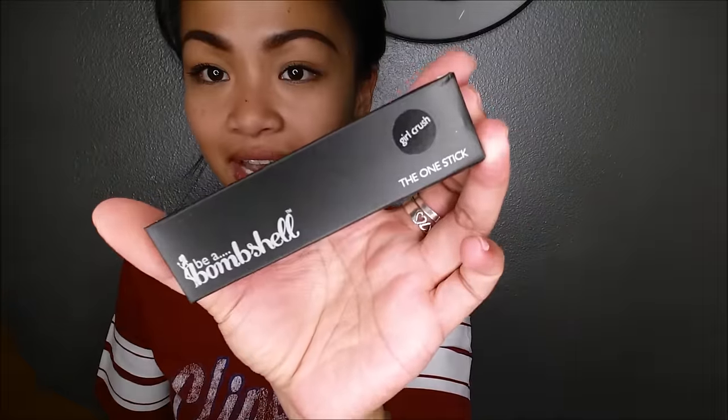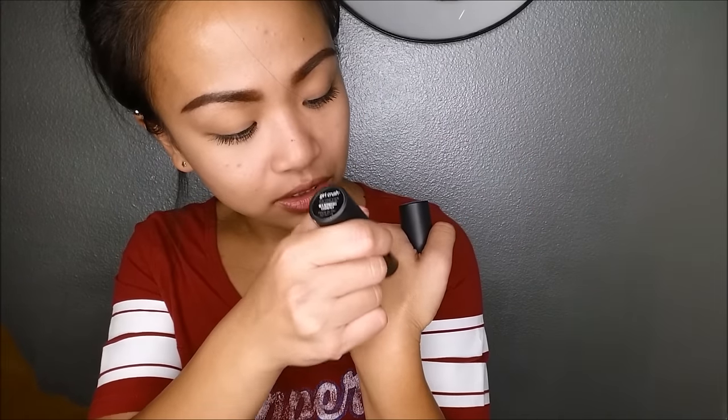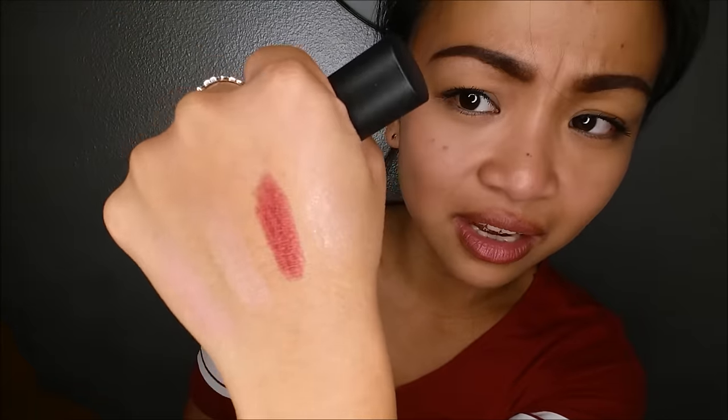The last thing I pull out — and I'm super excited about this — is the Be A Bombshell The One Stick in the color 'Girl Crush.' It looks like another luminizing stick. It comes in 11 colors, some of which are really unique colors like blue, so I'm guessing it could be used as eyeshadow as well. This retails for $16. Look at how big this stick is — holy crapola! It retracts, so let's go ahead and swatch it. It's really dry and has more iridescence and glitter than I'd really like, but there it is.